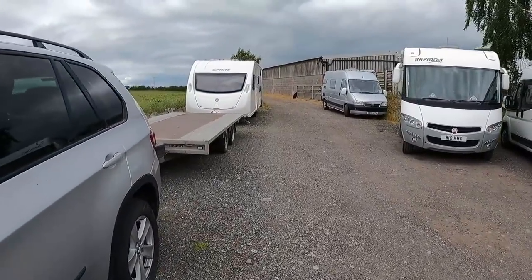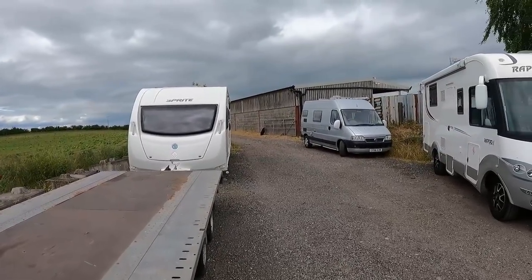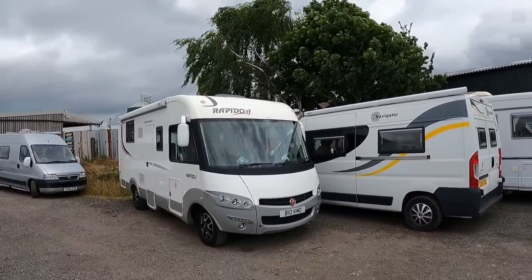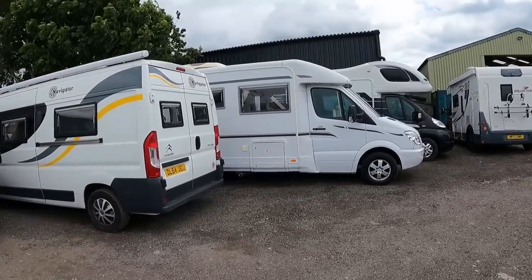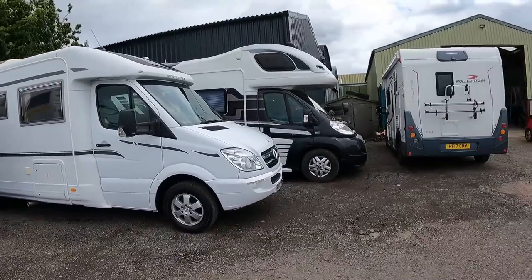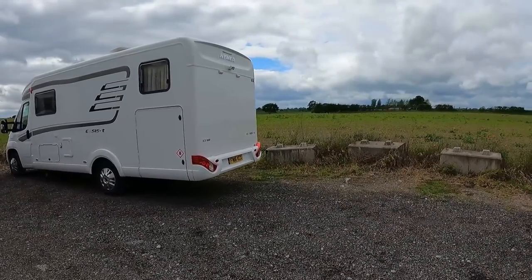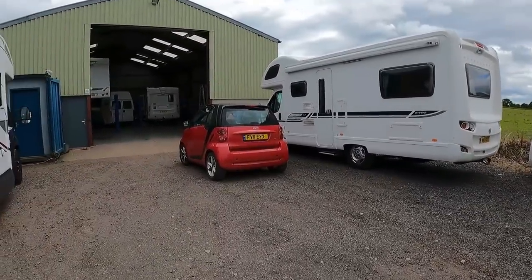I'm down at the workshop now. We've got some vehicles down here — that's one of ours. That's actually my van — I've just had the cam belt done on that, which is quite handy when we've got our own workshop. And there's another one of ours. We've got the Roller Team which I showed you before, but it's now been brought down to the workshop. We've got the Hymer there, and we've got the Bessacarr — my mode of transport.